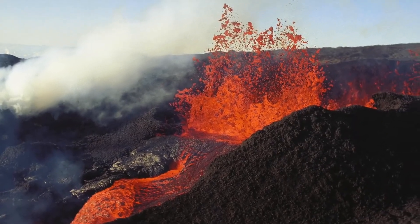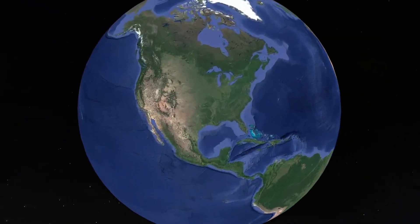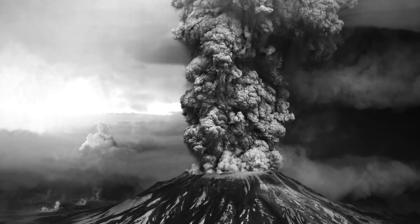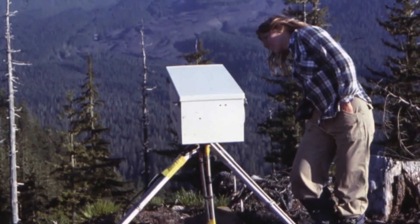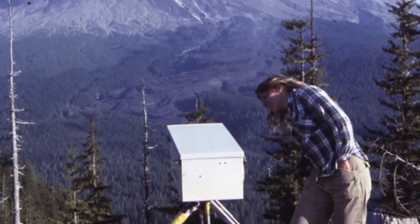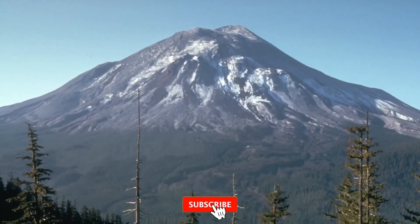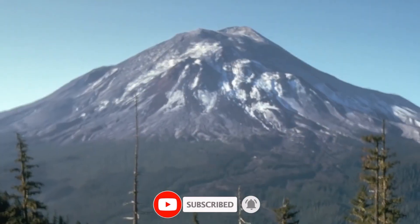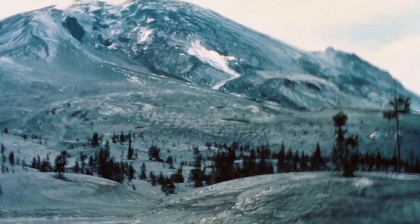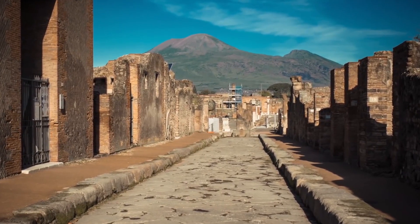All these efforts, grounded in science and experience, unite to shield communities from nature's capricious forces. In the relentless interplay of Earth's forces, volcanoes remind us of the delicate balance we must maintain with our planet. Through science and vigilance, we can harness this knowledge to safeguard lives and communities. If you've been captivated by the science of volcanoes, remember to comment with your thoughts, subscribe for more fascinating insights, and share this knowledge to spread awareness about the awe-inspiring world of volcanic phenomena. We can foster a greater understanding and appreciation for our dynamic planet.